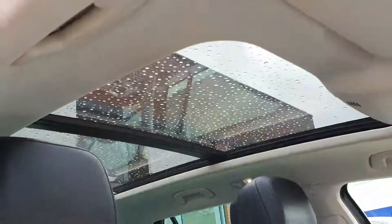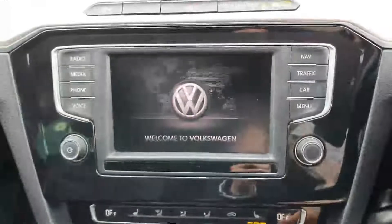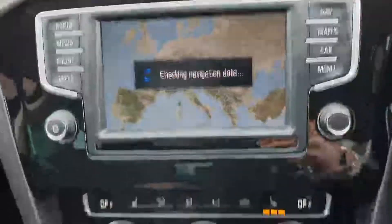In the rear interior you have leather alcantara seats, climate control for your passengers in the back, and there's no wear on the rear or front interior seats. You also have a sunroof, which is a great bonus, and a fully digital cockpit in the interior.